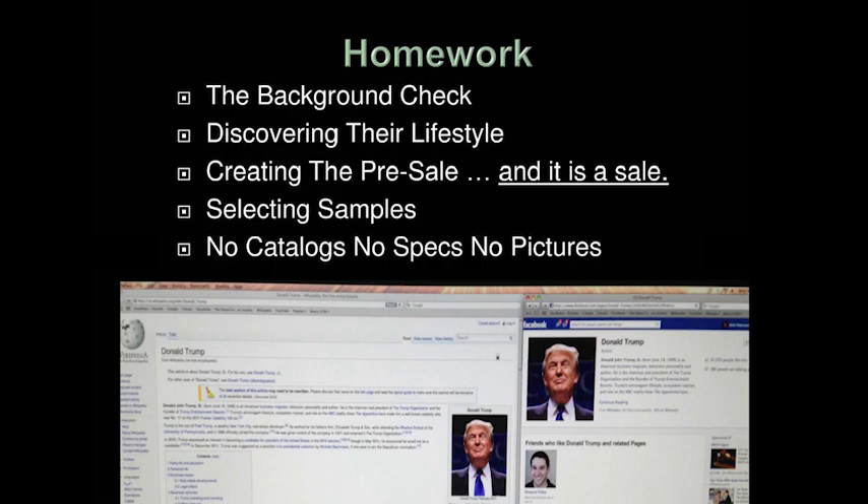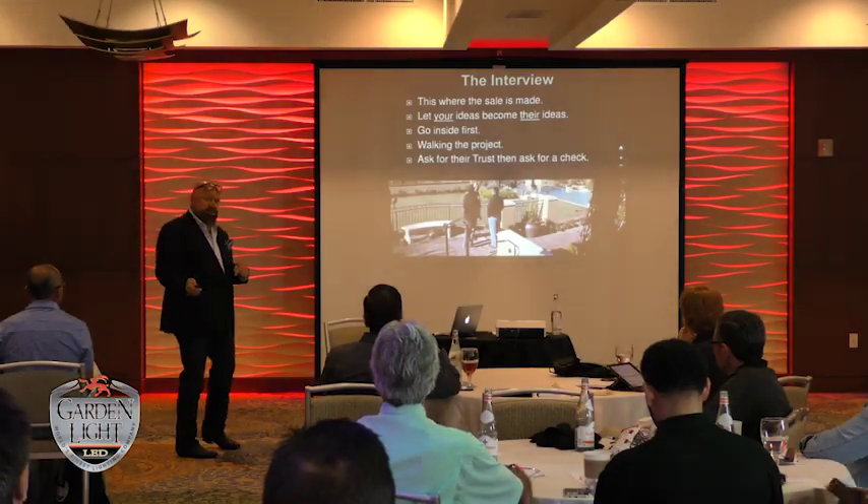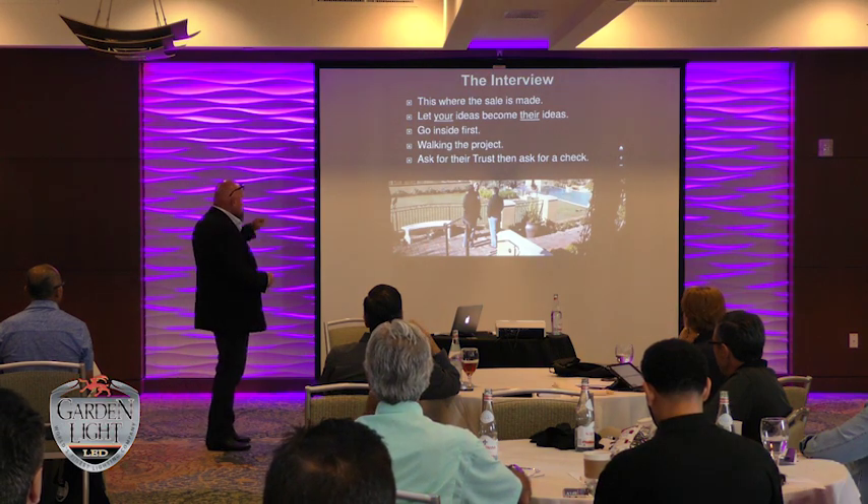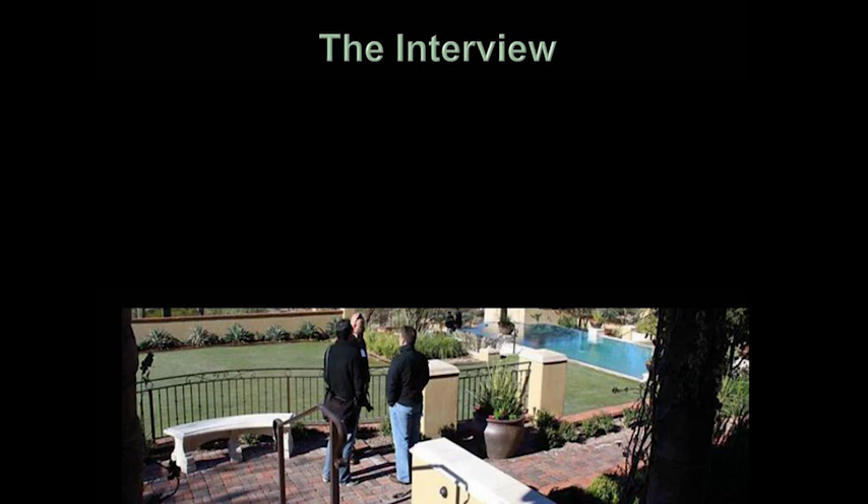No catalogs, no specs, no pictures. I have gone to so many appointments with landscapers — they'll bring the Kischel catalog and the Hinckley catalog. Don't do that. Nothing says you're a rank amateur more than bringing a bunch of catalogs to a sales call. Have photographs that you've taken or specification pages of the products you're offering.